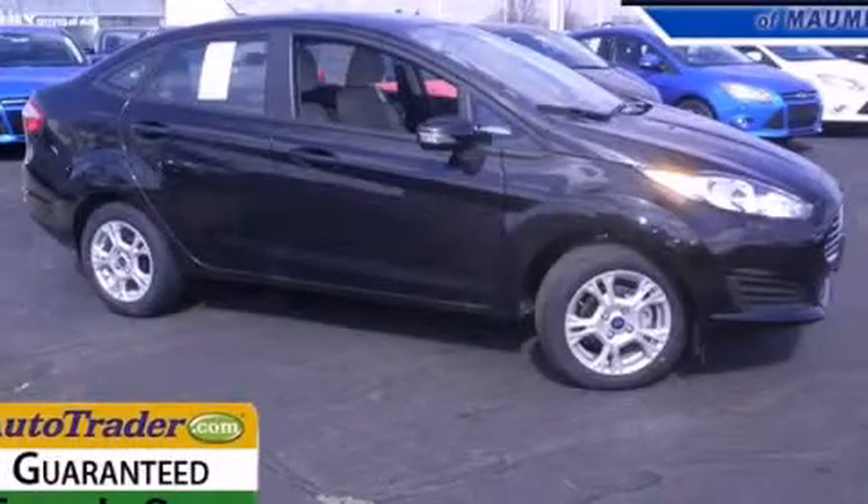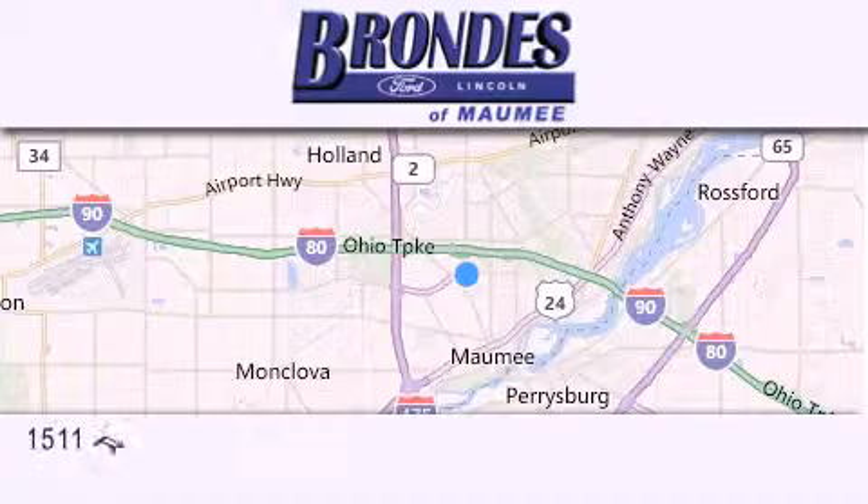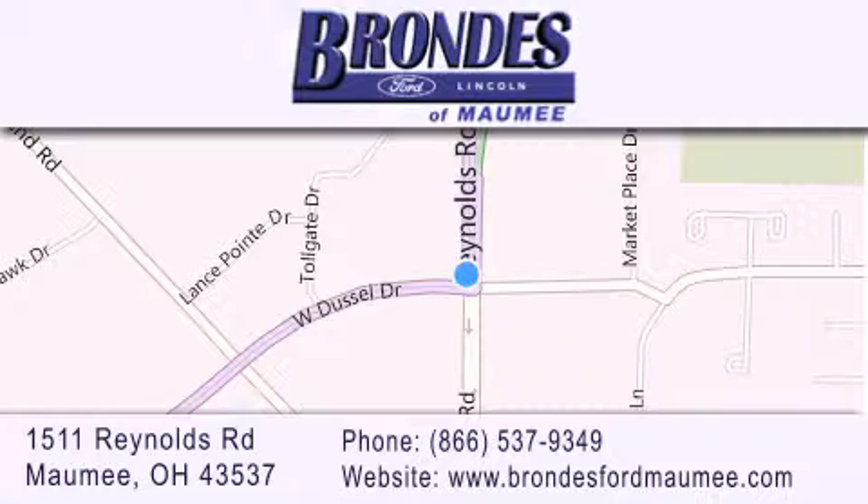Stop by today and test drive this vehicle for yourself. Brondie's Ford Maumee offers a wide selection of Ford and Lincoln vehicles and is an automotive leader in the area. Stop by our showroom located at 1511 Reynolds Road in Maumee and visit us online at brondiesfordmaumee.com.